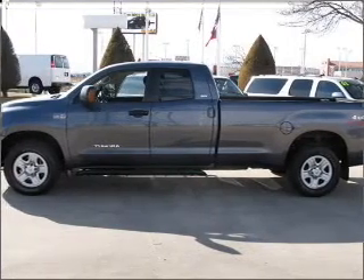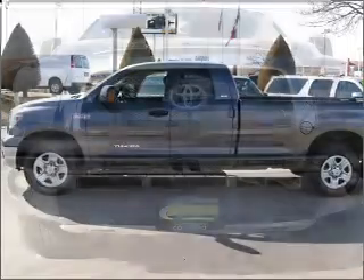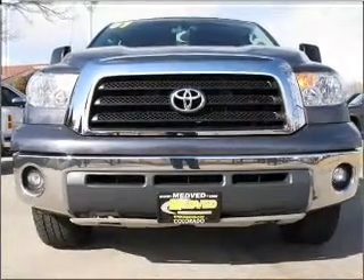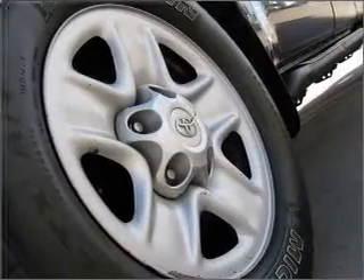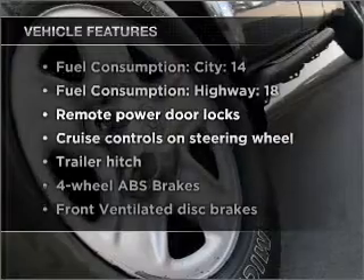With a powerful 8-cylinder engine that responds smoothly to its 6-speed automatic transmission, premium wheels lend a distinctive appearance. The anti-lock braking system will help deliver you safely to your destination. Enjoy the comfort of dual temperature controls, plus these notable features included in this vehicle.